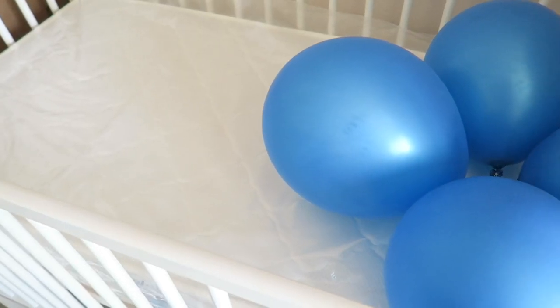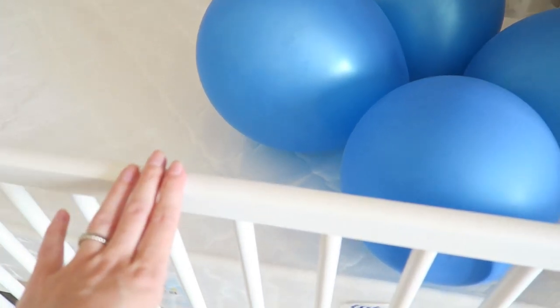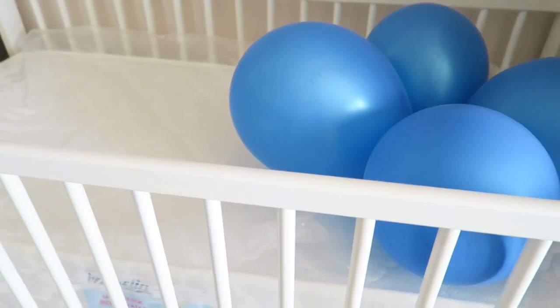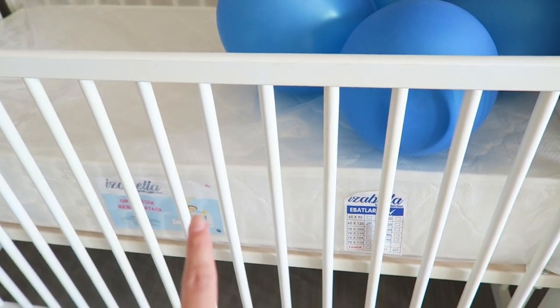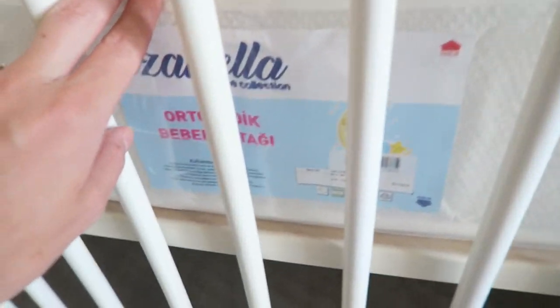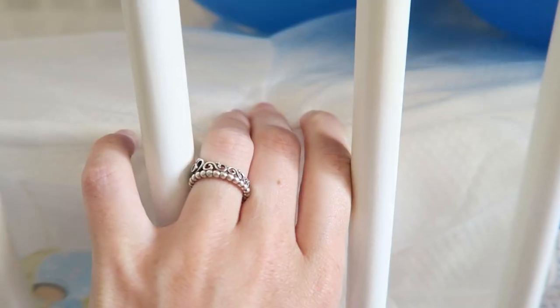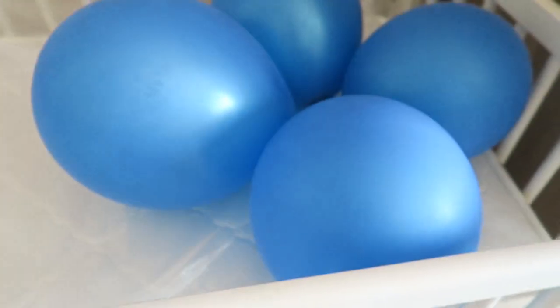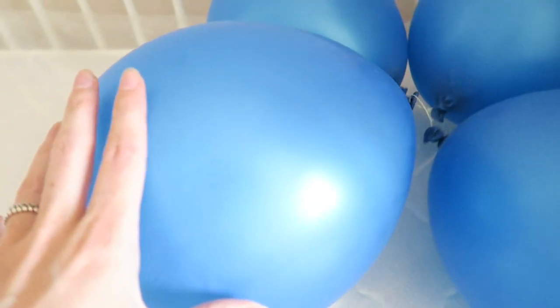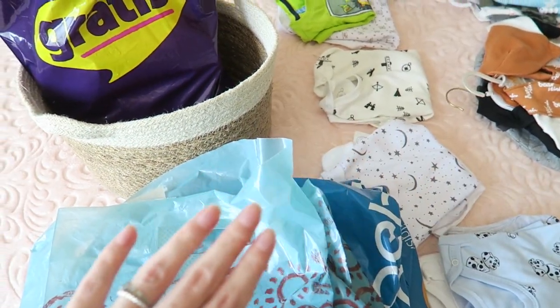I won't show you everything because I'll do a big baby haul very soon, maybe next week. But I'll show you a few things. This bed we got from Facebook Marketplace — it's the IKEA one — but we bought the mattress new. The mattress is from Ebebek, brand Isabella, and it looked like a really nice mattress. We have a 60 by 120 bed, and I just have some balloons in it because we took some photos with that.